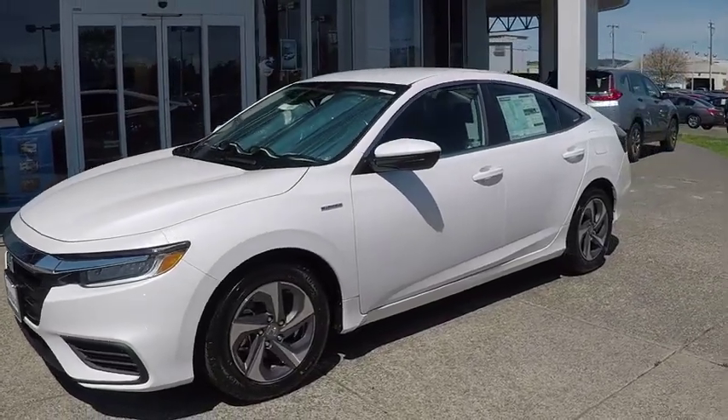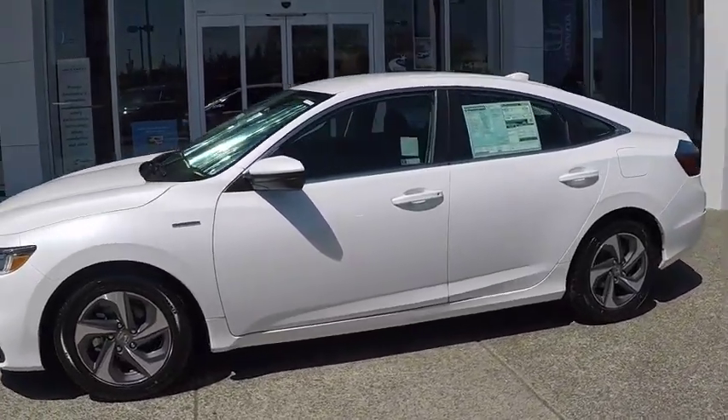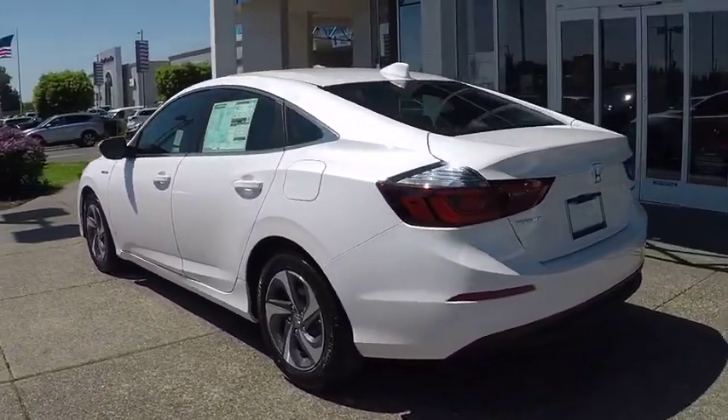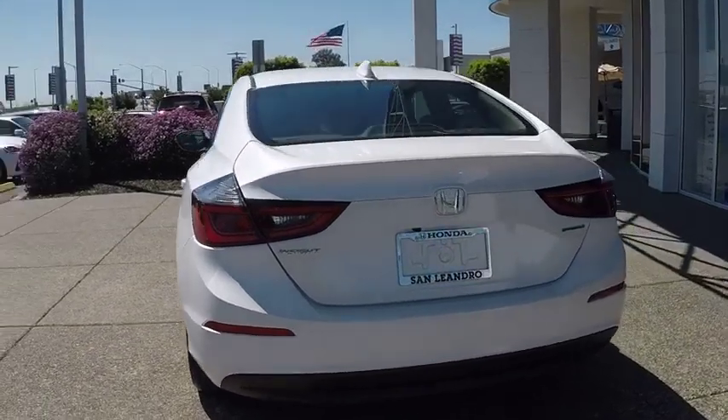We are pleased to show you the 2020 Honda Insight. 40 mpg, smooth ride, performance, exterior, interior. Honda Insight has it all.